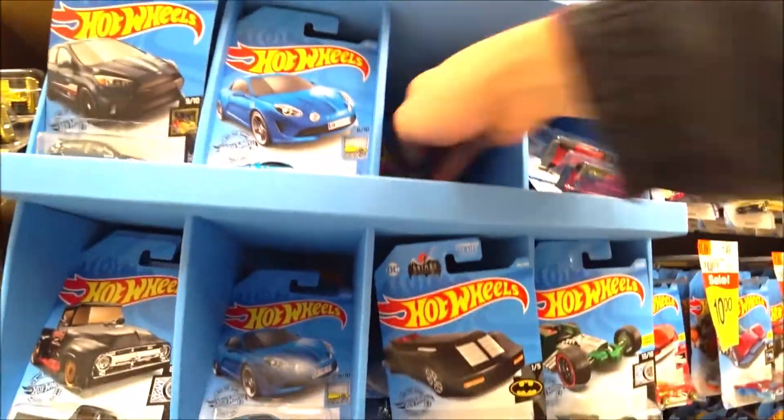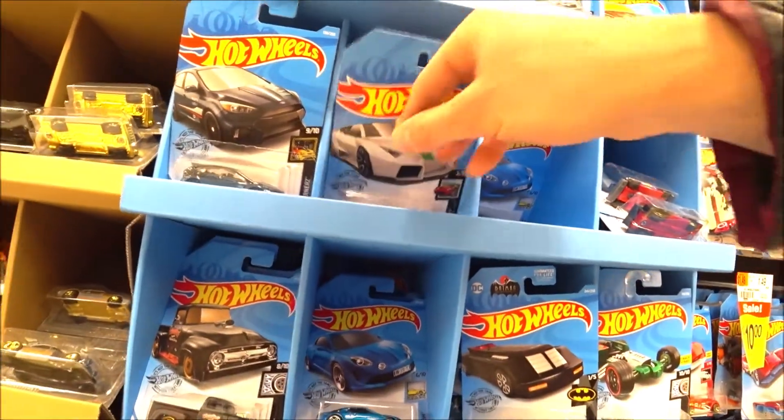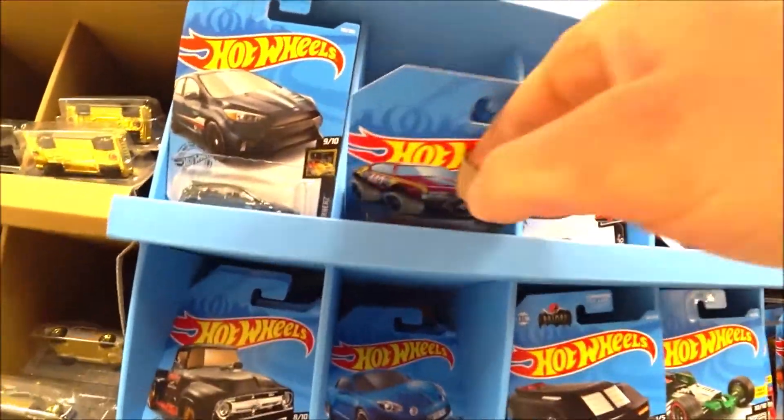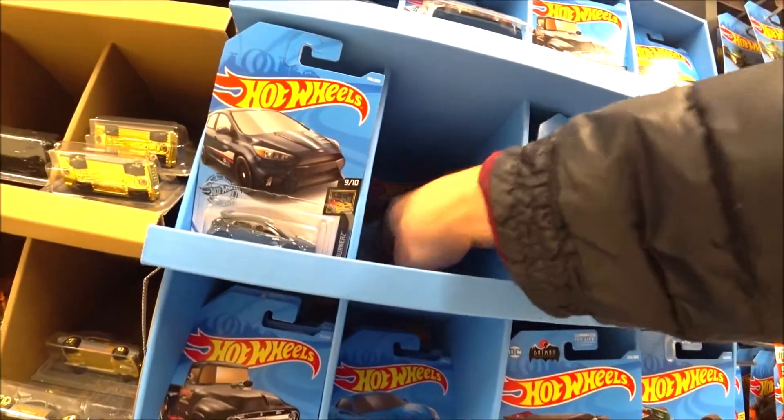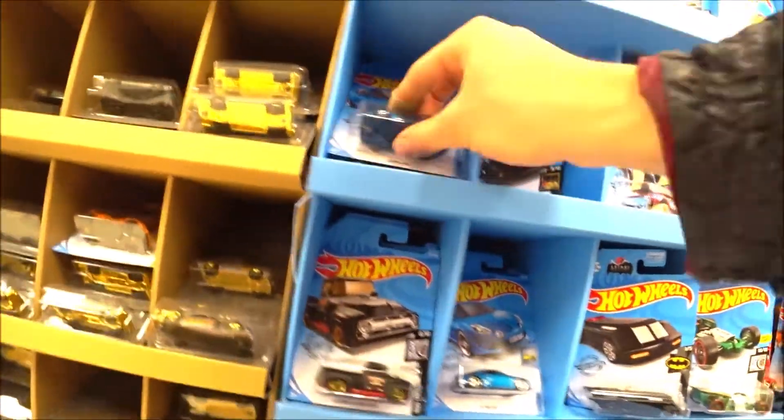Or maybe not — let's not close the hole. I found a lot of super treasure hunt times in this store. This is a secret store.